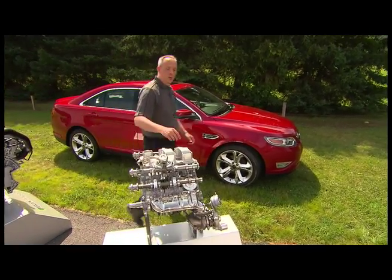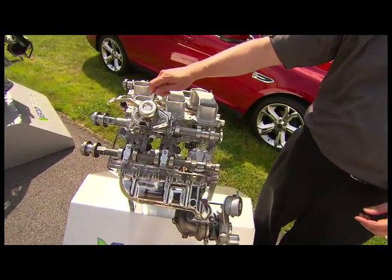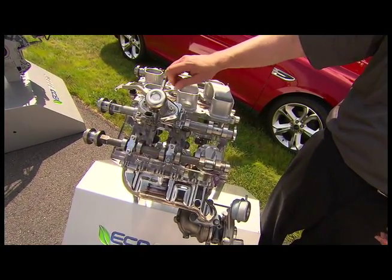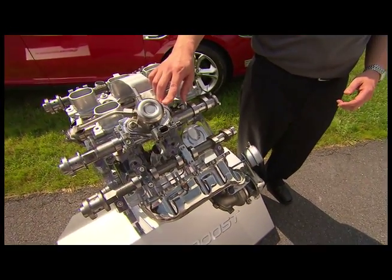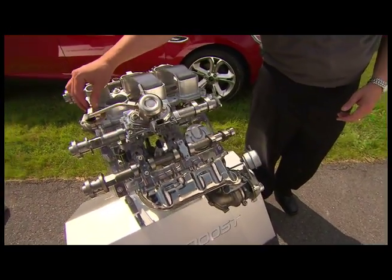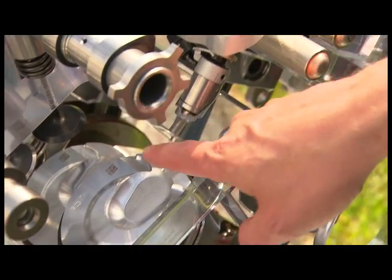What we're employing here is a direct injection fuel system. The fuel system brings in fuel from the tank at about 65 psi. This mechanical pump then raises the pressure to over 2100 psi, feeds that into the high pressure fuel rails, which then sprays the fuel directly into the combustion chamber through this injector.